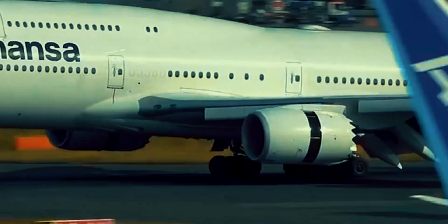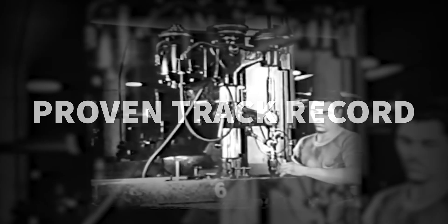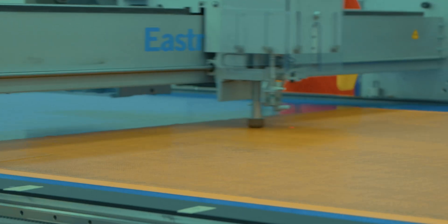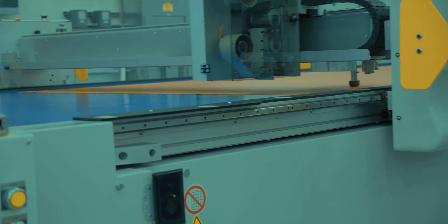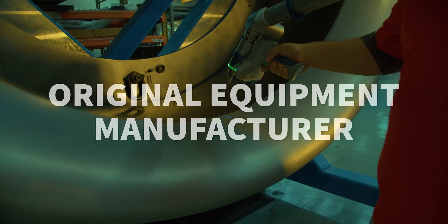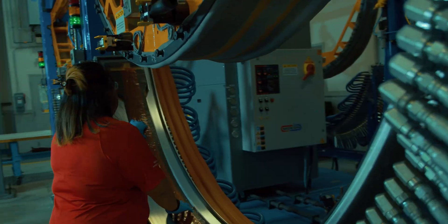EMRAAS has designed, built and equipped aircraft for more than 90 years. As a world-class OEM manufacturer of jet engine nacelles, thrust reversers and composite aerostructures, EMRAAS delivers solutions for design-to-cost and build-to-spec print jobs.